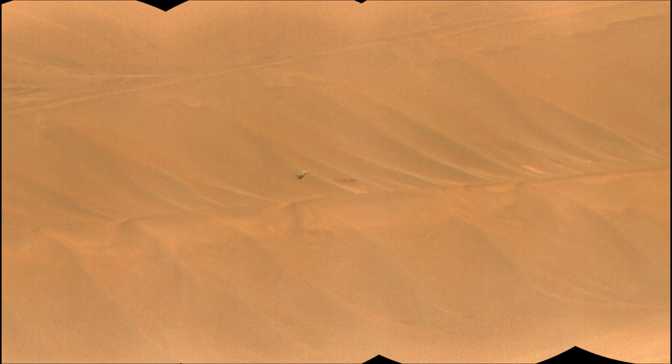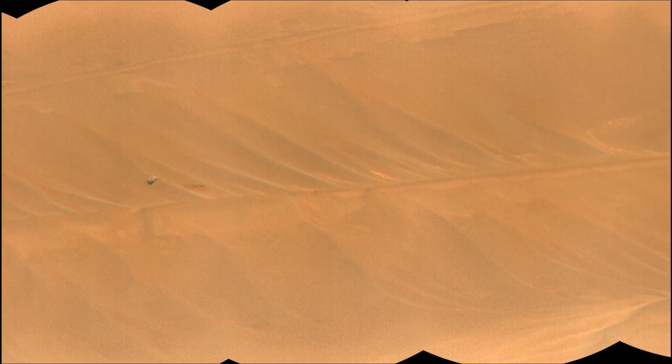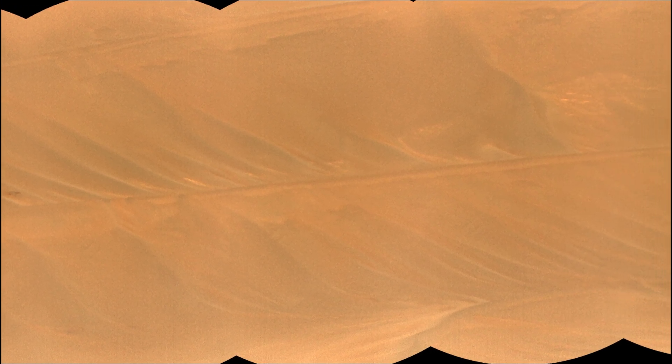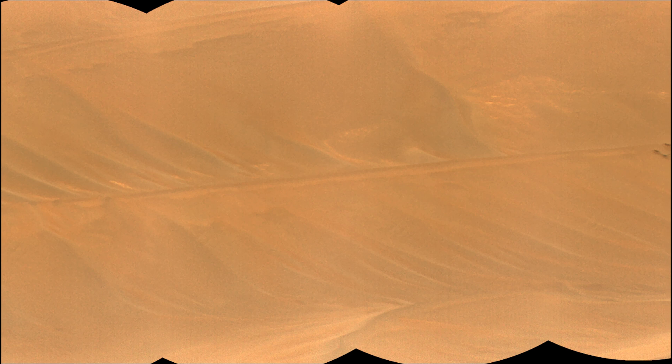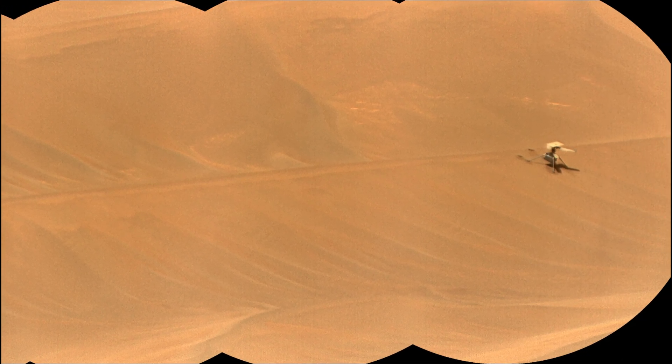The mosaic is made up of 7 individual images taken by the RMI, i.e. Remote Microscopic Imager Camera. The RMI camera allows scientists to take images of detail from a long distance, and also provides fine detail of nearby targets zapped by SuperCam's laser.